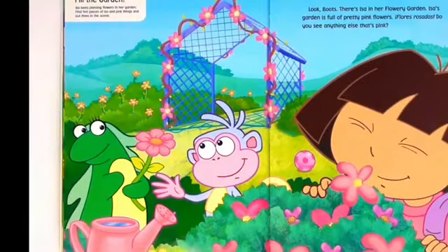Look, Boots! There's Issa and her flowery garden. Issa's garden is full of pretty pink flowers. Flores rosados. Do you see anything else that's pink?